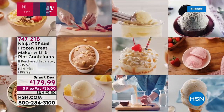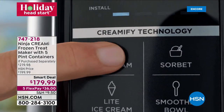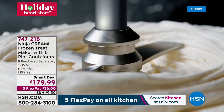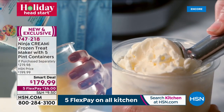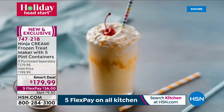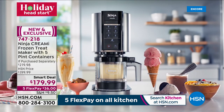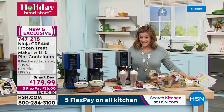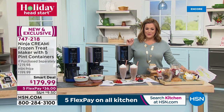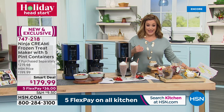Nothing gathers the family like dessert, and when it comes to frozen treats — America's sweetheart category — from sherbets and sorbets to extra thick milkshakes, rich gelato, and scoopable smoothie bowls, the Ninja Creamy frozen treat maker has arrived. Ninja is one of the fastest growing culinary brands in the country.